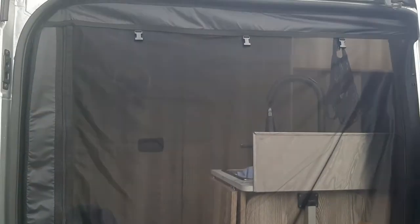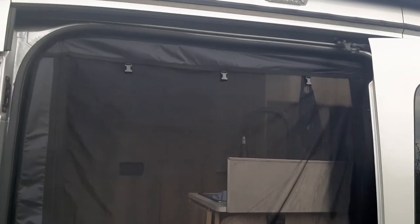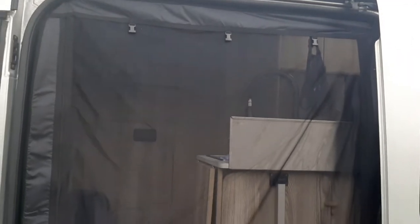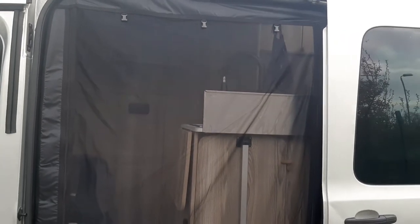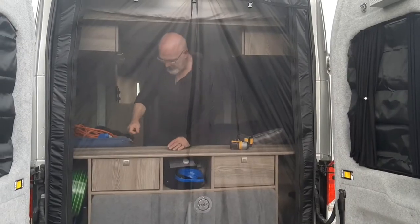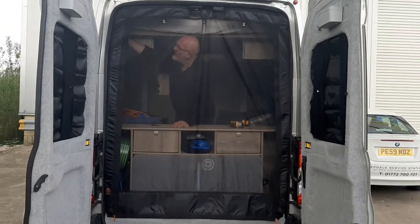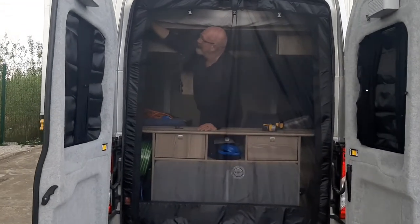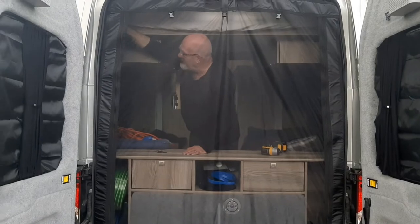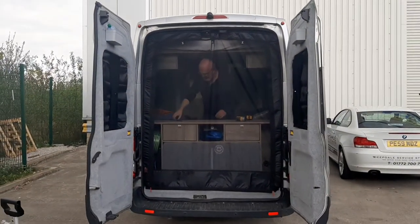Ross is just altering the back one at the moment — it's not here yet but he's just altering that to fit and then we're all good to go. So this is Ross just about finishing off — you'll be able to see him through the mesh because it's super fine as you can see. I'll just zoom out a bit and then you can see it all.